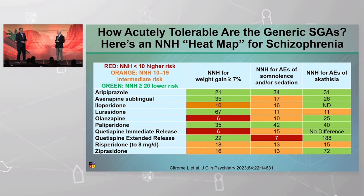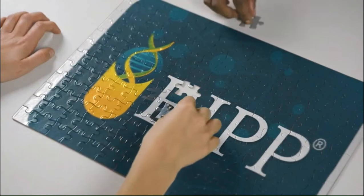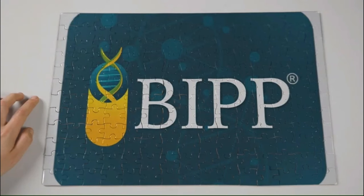Paliperidone also looks good — two generics that are all green. Someone from the audience argues quetiapine is better. As for lumateperone, it's not included in this chart, but it would be mostly green with a red for somnolence or sedation.